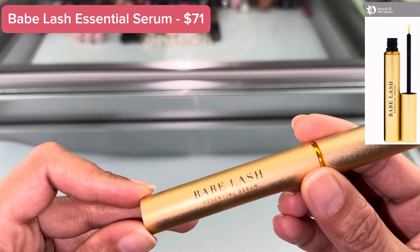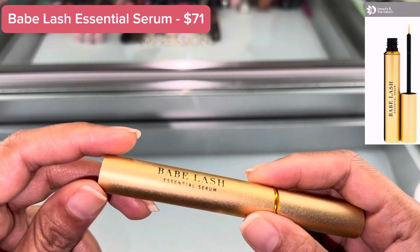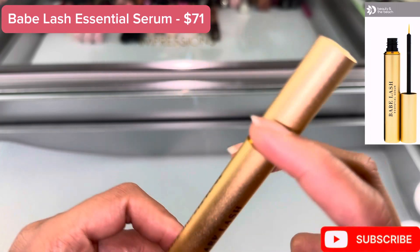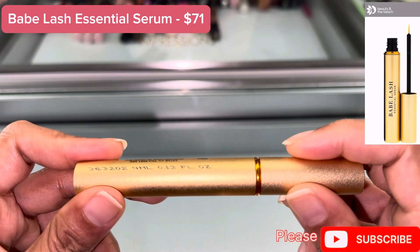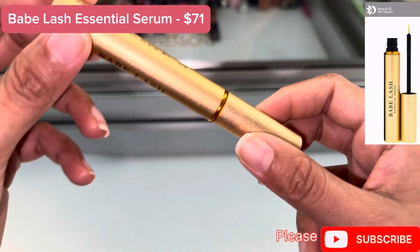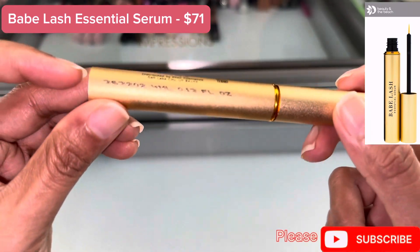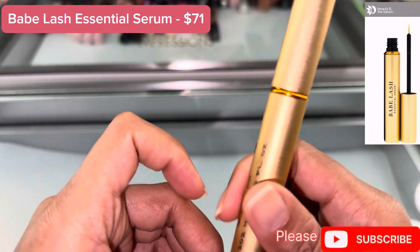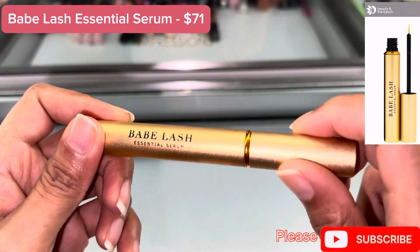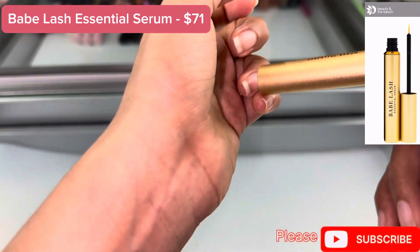This lash-friendly formula hydrates the eyelashes for healthier looking lashes. This winning serum promotes the appearance of longer, thicker lashes — they will look like they are yours. The essential serum is made from natural and highest quality ingredients, that's why it's expensive. And as you can see, it's dry.